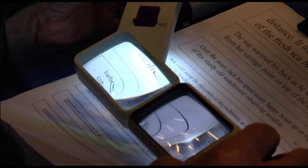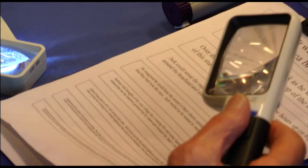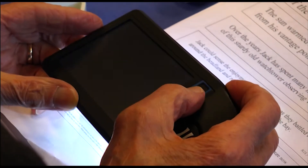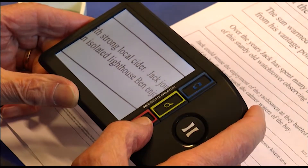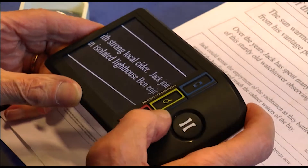Digital magnification is very clever and very easy to use. The basis of the technology means that it can be adapted to suit most people's needs and type of visual impairment.